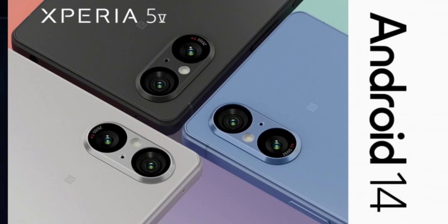The Android 14 update for the Xperia 5V is likely rolling out gradually, so it might not be available to everyone immediately. Expect to receive the update within the next few days.